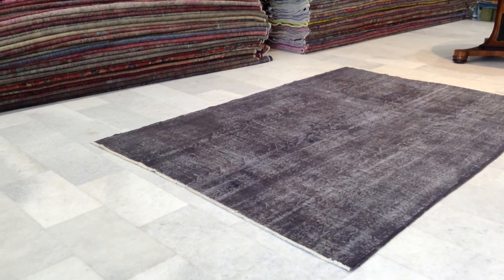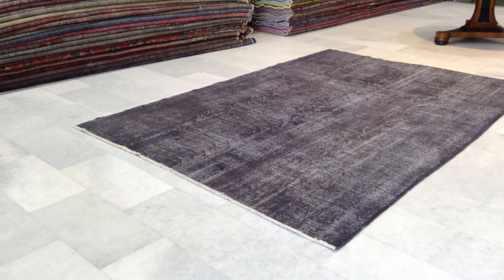This is vintage carpet 7194. It's a Turkish handmade vintage carpet.